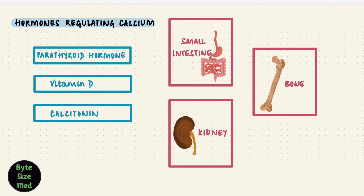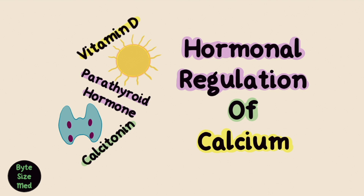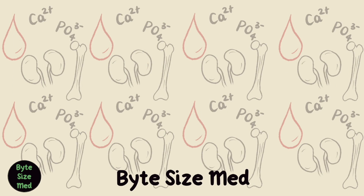Those are the three important hormones that regulate calcium. I do hope this video was helpful. If it was, you can give it a like and subscribe to my channel. Thanks for watching and I'll see you in the next one.